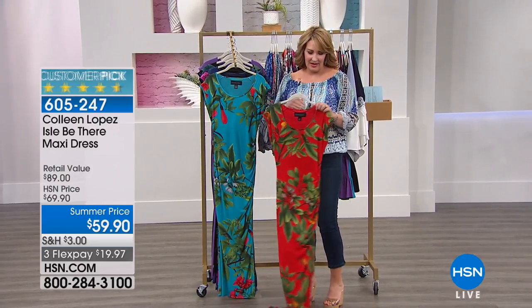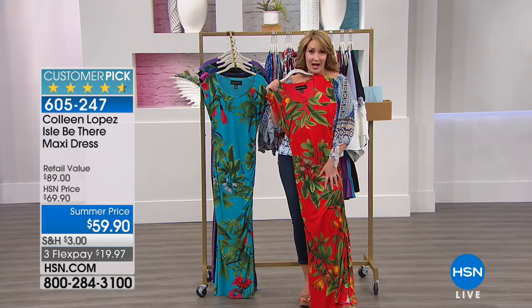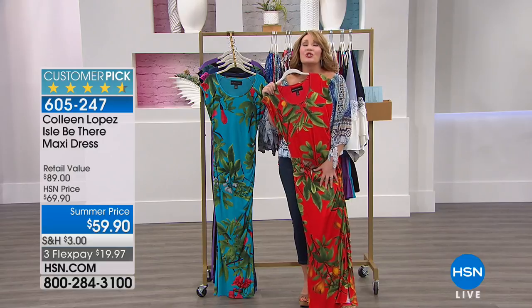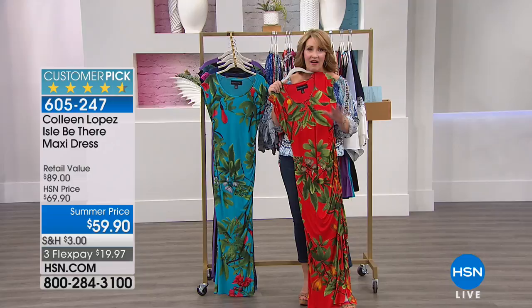It is unequivocally my favorite maxi dress. I actually wore this out to dinner tonight in between the shows and I got three compliments on this dress. People love this dress. It is so gorgeous, so comfortable, and so figure flattering — I cannot tell you enough.